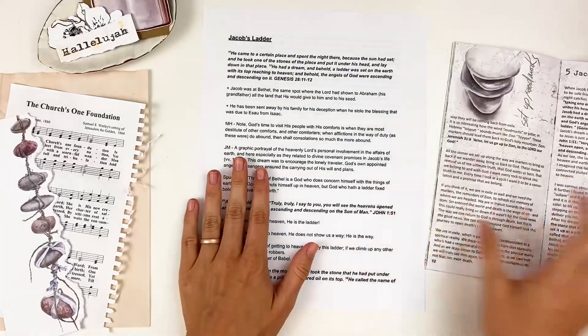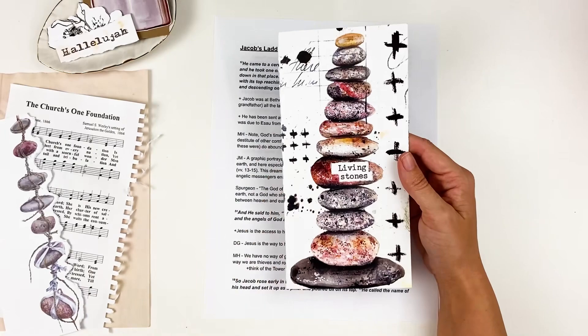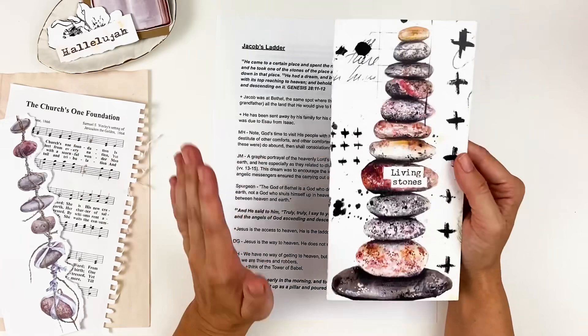Hello everyone, it's Lindsay and today I'm back with another Bible journaling process and study for you guys as I continue to work through the Living Stones devotional kit from Open Journey. I'll have everything linked down in the description box including the Bibles that I use and the resources that I look at. I put a lot of time and effort into the description box, so take advantage of the information that is down there.